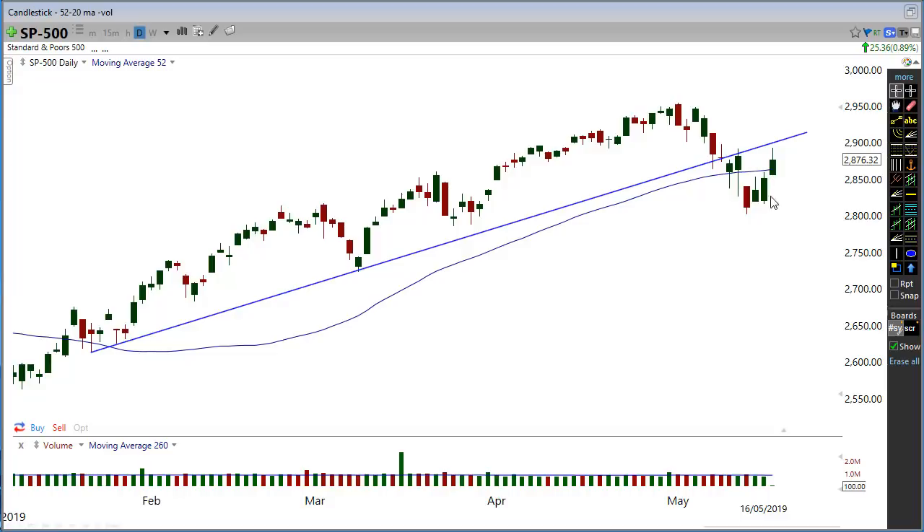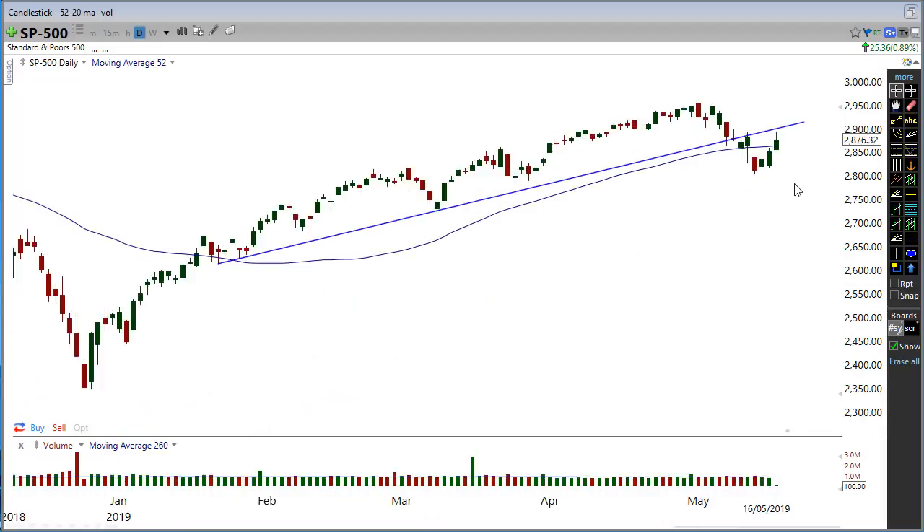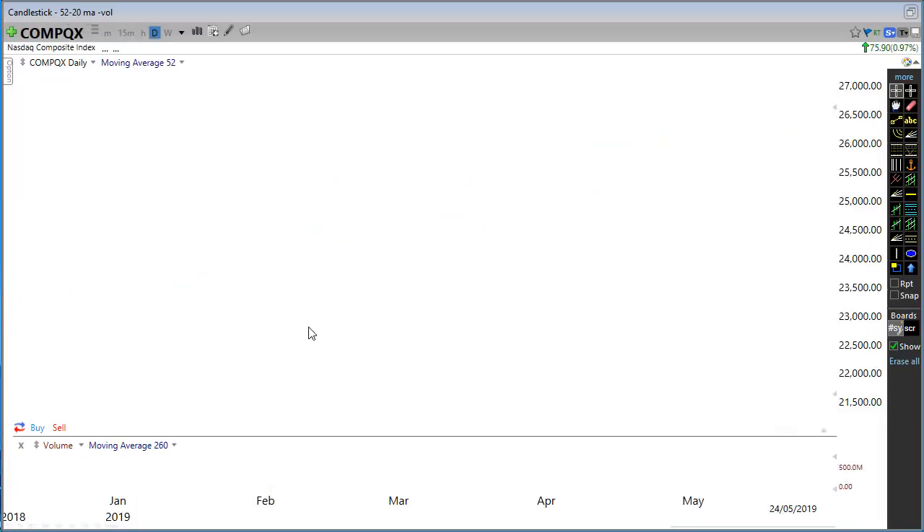If you are very bullish right now and we start to roll over through here and start to create that lower high, breaking past previous lows — that's where we could start to see some strong selling in the market again, back down towards these lows. Same for the NASDAQ.